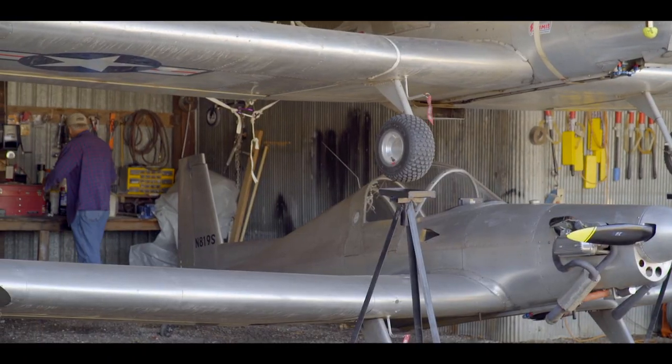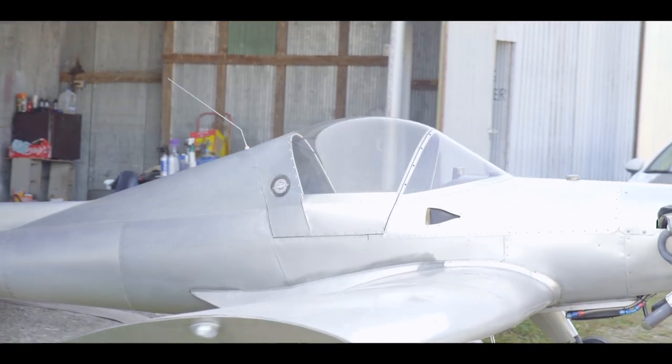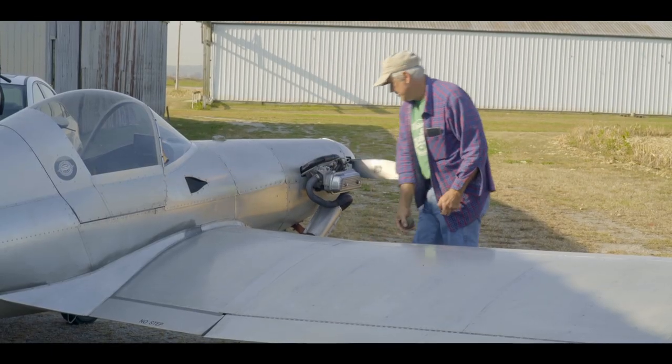Hello, this is Bruce Ludeman with HangerBuddies.com. I'm here this morning at Missouri City Airport near Kansas City, Missouri on the east side with my good friend Dennis Brooks. Dennis flies the Hummel aircraft, both the Ultra Cruiser and the H5.